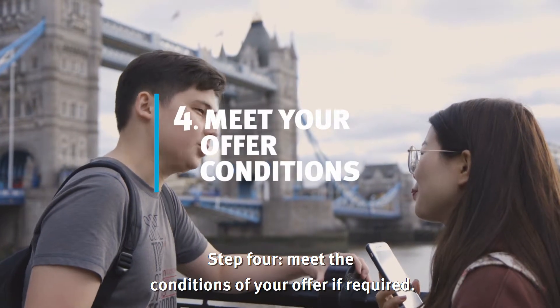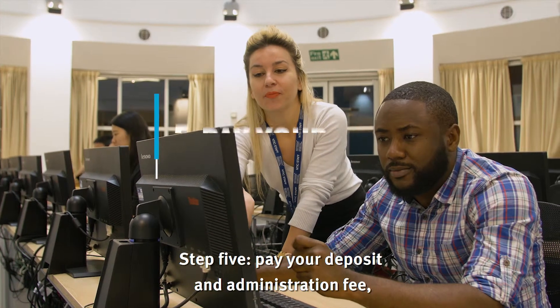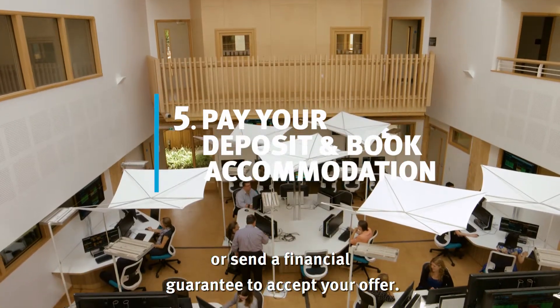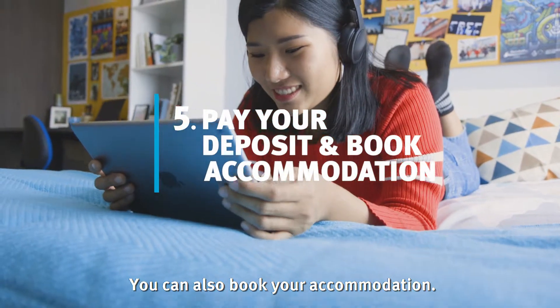Step 4: Meet the conditions of your offer if required. Step 5: Pay your deposit and administration fee, or send a financial guarantee to accept your offer. You can also book your accommodation.